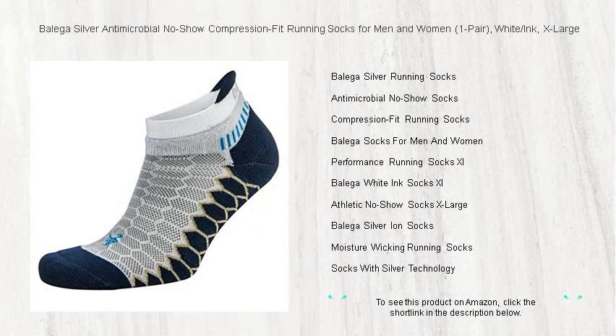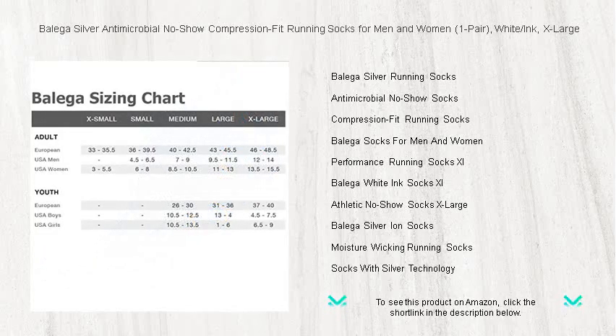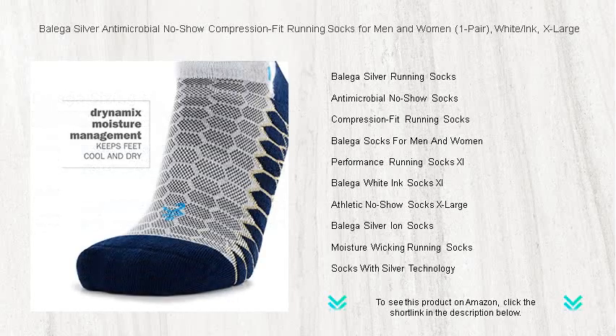Experience the ultimate blend of comfort, performance, and protection with Balega Silver antimicrobial no-show compression fit running socks, specifically designed for the discerning athlete. Our socks cater to both men and women looking to step up their game.